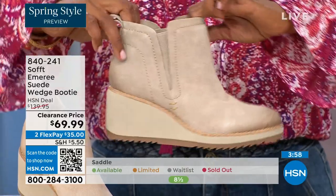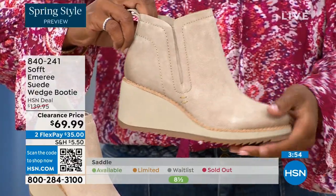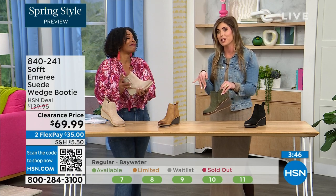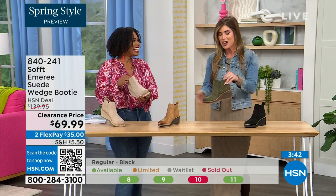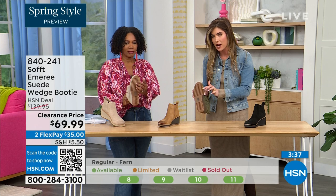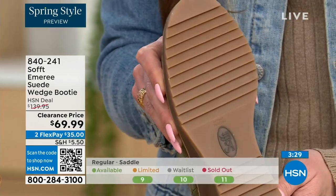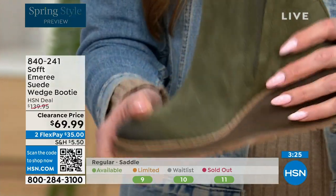The nice thing about this booty is if you're in climates where it's wet or snowy, you can see the traction on the bottom — you can really see those teeth in the grips and the beautiful traction. If you're in sleeker climates or when it's raining, you're not going anywhere — you're going to stay upright.